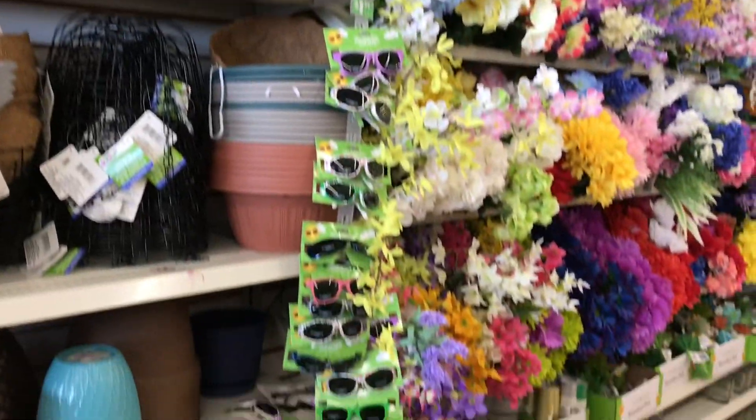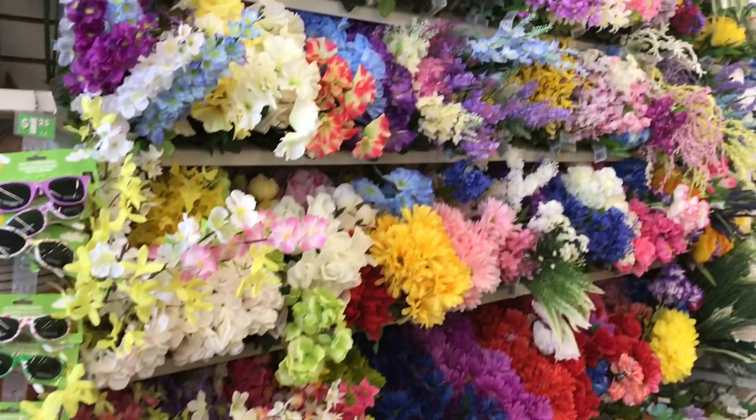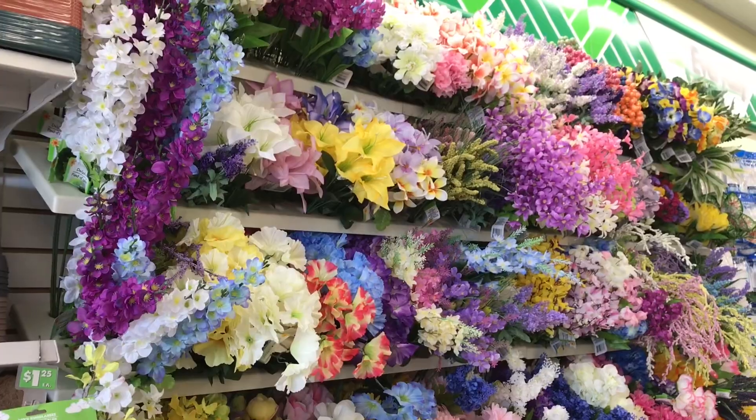If you need glassware, sometimes you'll find it along the bottom areas with their succulents here, and then the full floral - and they have some really nice faux right now.